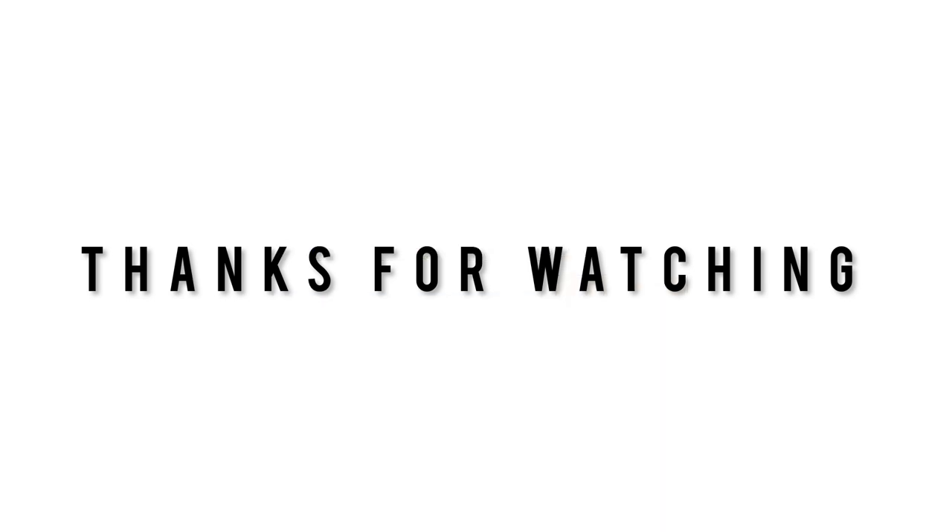Thank you guys so much for watching — I really enjoyed this one, and it really means a lot with all your support, likes, and comments. Give this video a like if you enjoyed it, leave me a comment on what I could have done better or what I got wrong. Until next time, toodaloo!